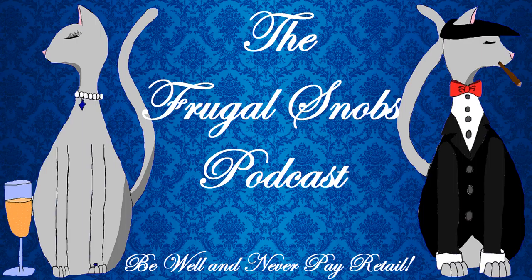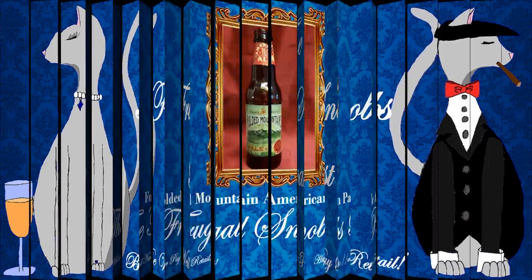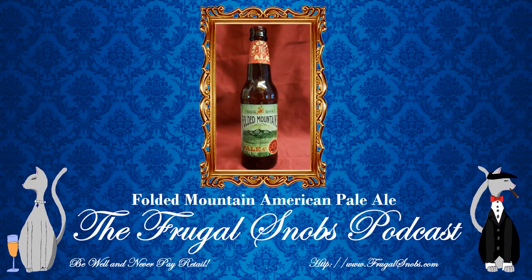I have for everybody a review of the Folded Mountains American Pale Ale. Now, I have to enunciate this because I keep calling it Folding Mountains. On Beer Advocate, this particular pale ale received a 3.41 rating.